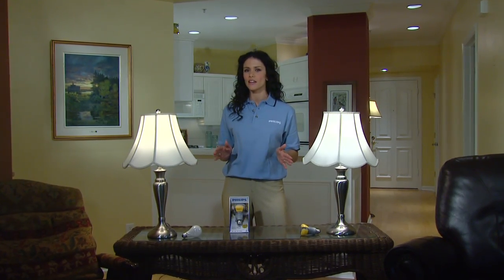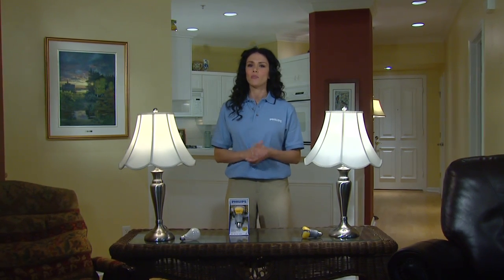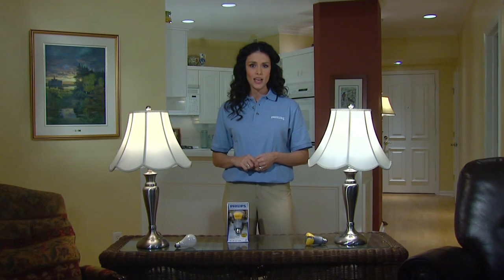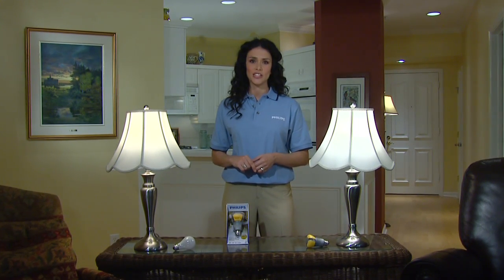With this first-of-its-kind innovation, you can use this LED bulb to get the look and feel of a traditional bulb, save up to $142, and not have to replace it for 15 years.